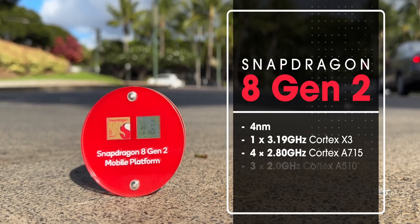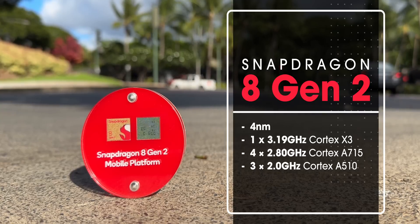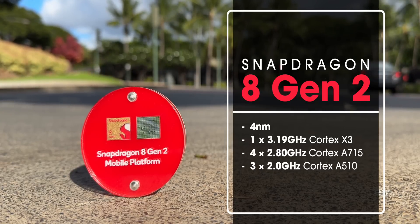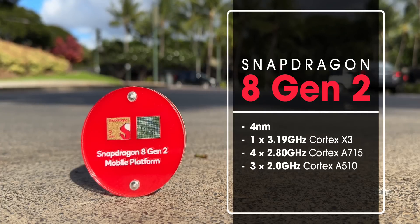The efficiency cores remain the A510 but are clocked higher and are now 3 instead of 4. This new Cryo CPU setup is set to be 35% faster than the 8 Gen 1 and 40% more power efficient — not a massive difference compared to 8 Plus Gen 1, but still nice.